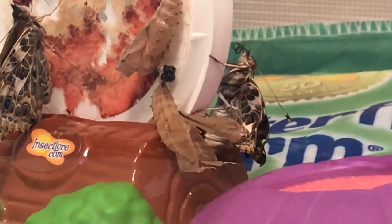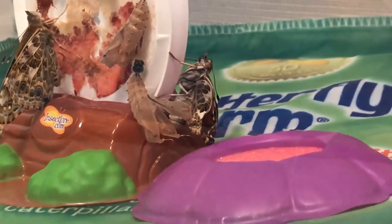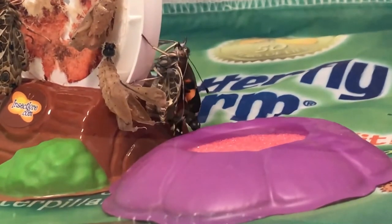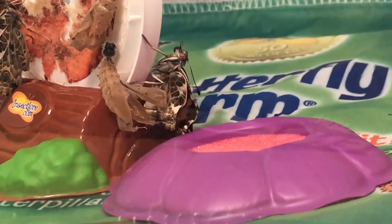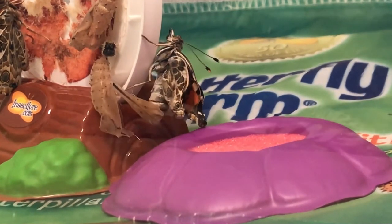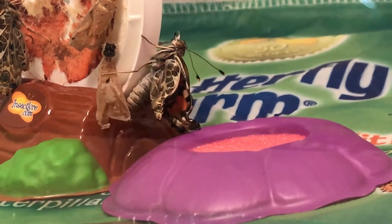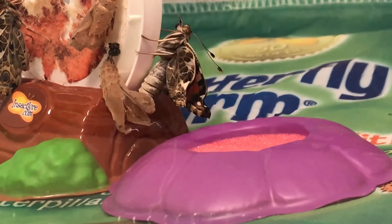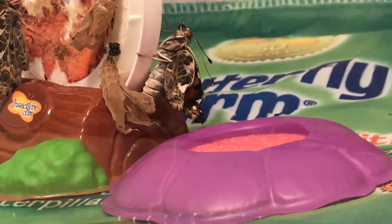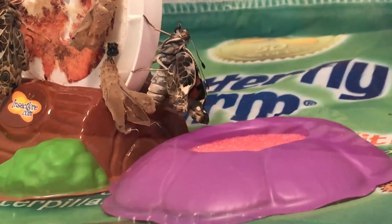Look at that proboscis, just unroll and roll. Now his wings will flatten out a little bit. It'll probably be an hour or so before he's ready to fly. They're kind of curled up still a little bit. And he's going to test out the proboscis.